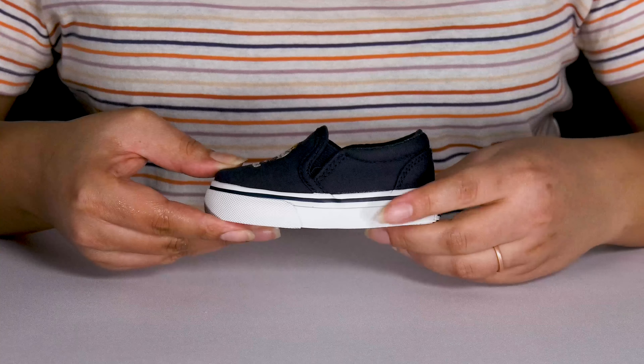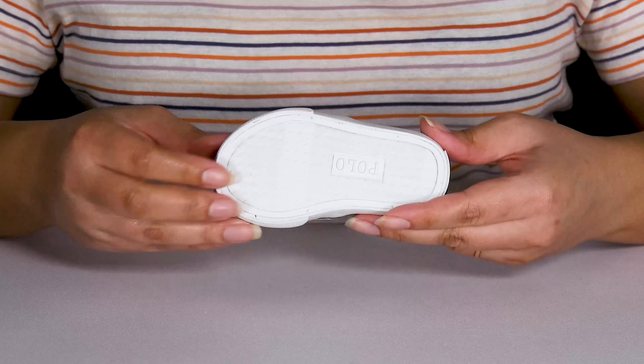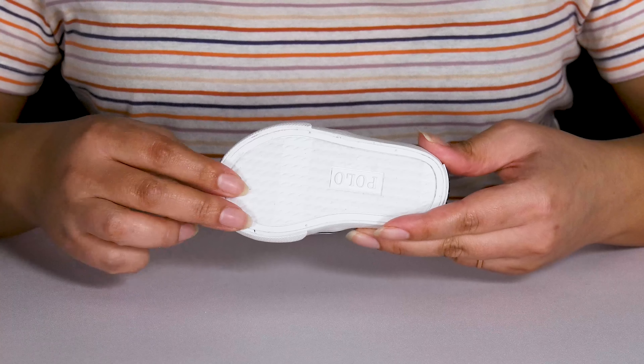The midsole adds contrast for added style and they have a sturdy and durable build that's made to last, all on top of a fabric coated rubber outsole that is grippy to keep them stable.